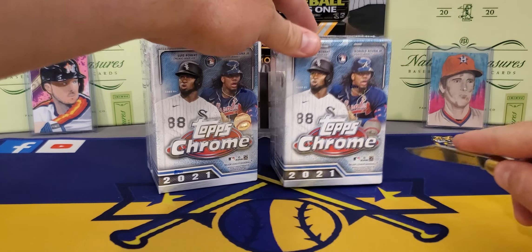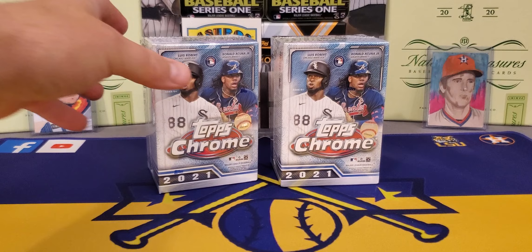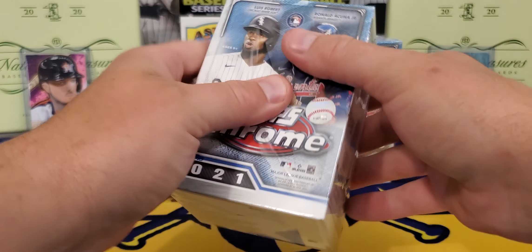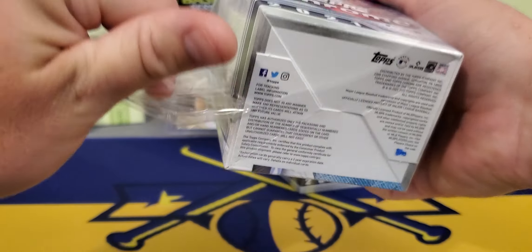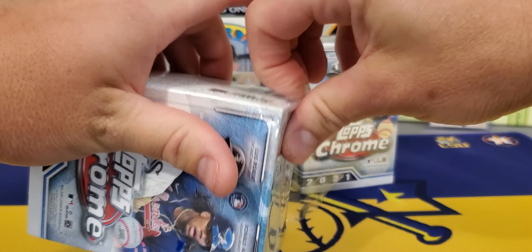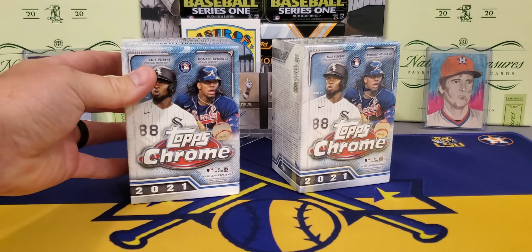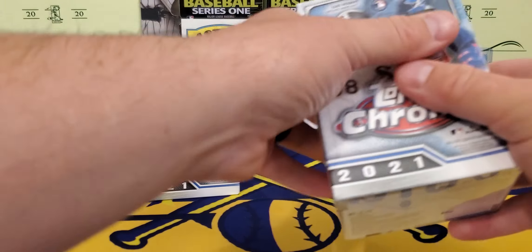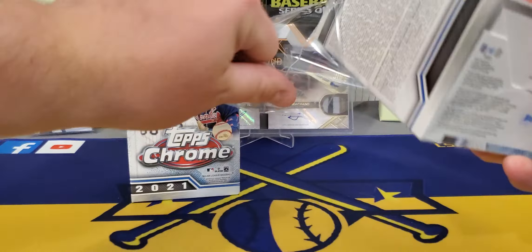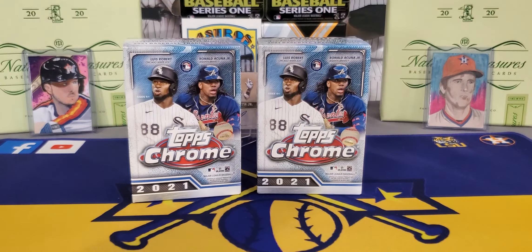They stocked this a little bit early and I lucked out. I don't know how I did because I'm usually not this lucky, but I was able to find a couple of blasters. So we're going to take a good early look at it. I will be doing a hobby box on the channel — it releases this Friday, so maybe this weekend or early next week we'll do a hobby box. But today we're going to be taking a look at two blaster boxes.